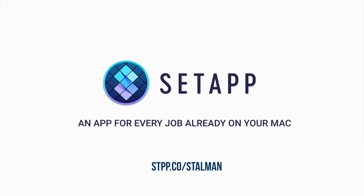This video is brought to you by Setapp, a super simple way to discover and install the best apps and utilities from premium independent Mac developers.